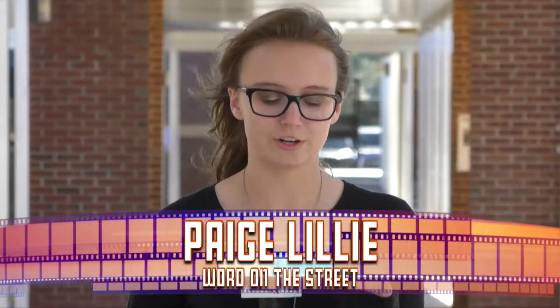How do you watch movies? Movies have been entertaining the human race for a century through theater, Netflix, and Blockbuster. I'm Paige and this is Word on the Street.